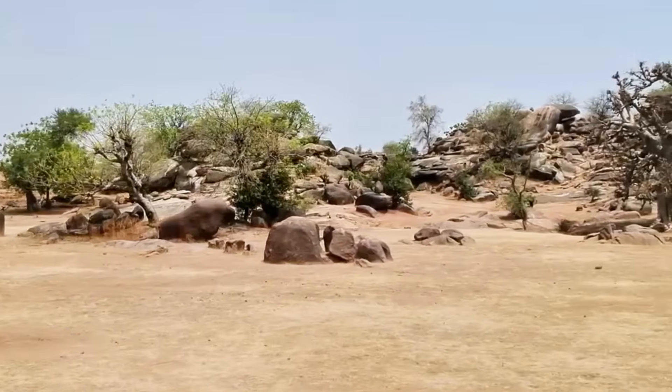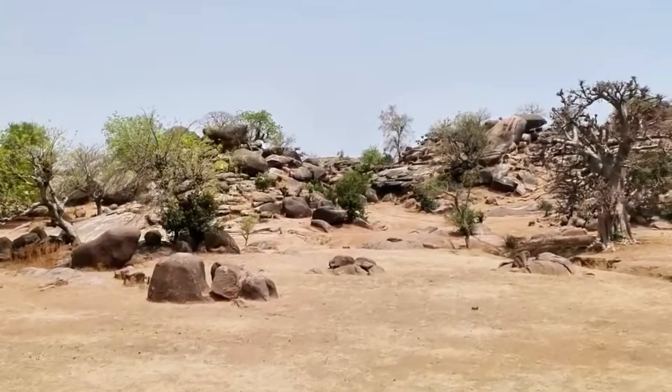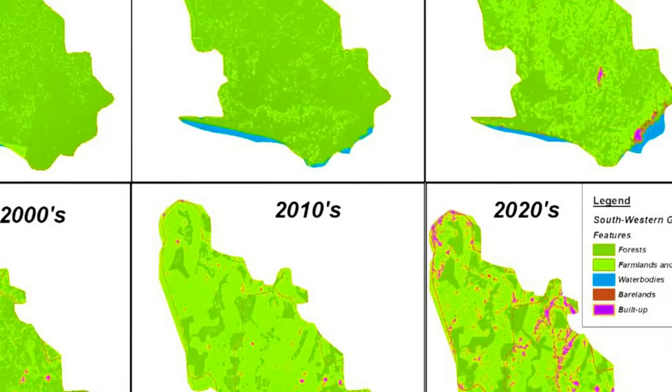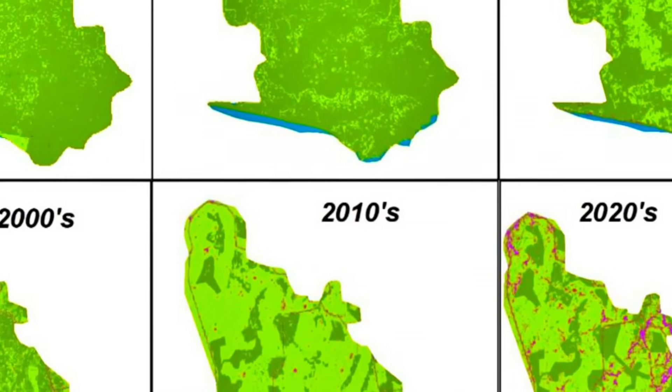But the Dhaka River is in trouble, and it is not alone. Around the world, rivers like this are at risk of drying out completely. Deforestation and climate change are accelerating a process that would naturally take centuries.